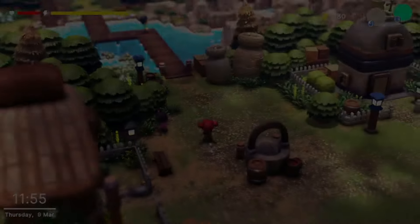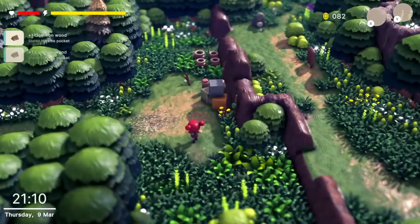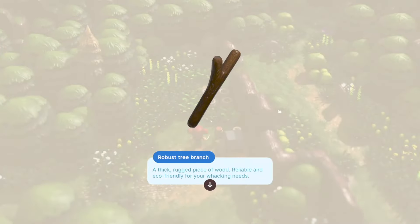Let's follow along now as Robin ventures outside of the village. It appears that Robin has discovered a robust tree branch, a very useful item in the world of Little Lens.